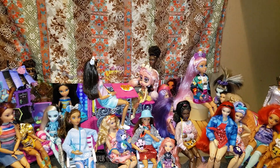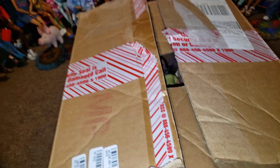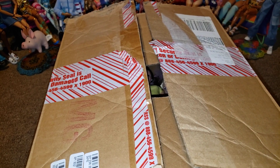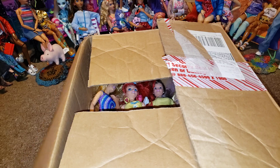Hi dolls, it's Nola. Welcome back to Nola's Dolls and Aquatics. We are here with part two of what is in this mystery box of Barbie dolls that was packed up in 2005 and hasn't been opened since. Check out part one if you haven't seen it yet to see some of the dolls we've pulled out.